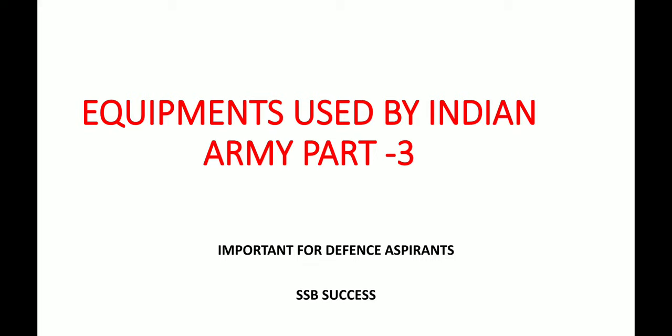Jai Hind friends, parents, welcome back to my channel SSP Success. For any query regarding SSP and AFSP, please join our Telegram channel SSP Success, whose link is given in the description box. For more updates, do subscribe to our YouTube channel SSP Success. Today we will be doing Part 3 of equipments used by the Indian Army.